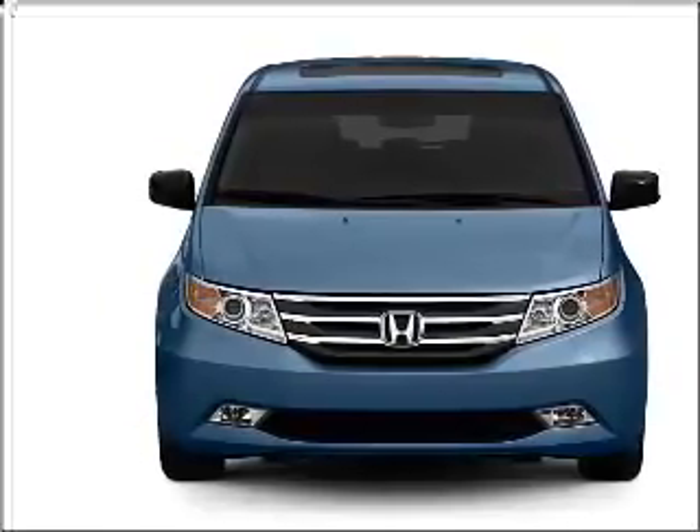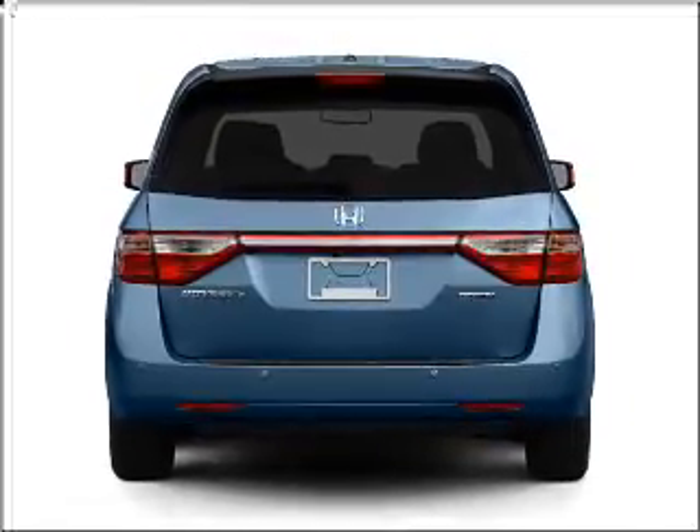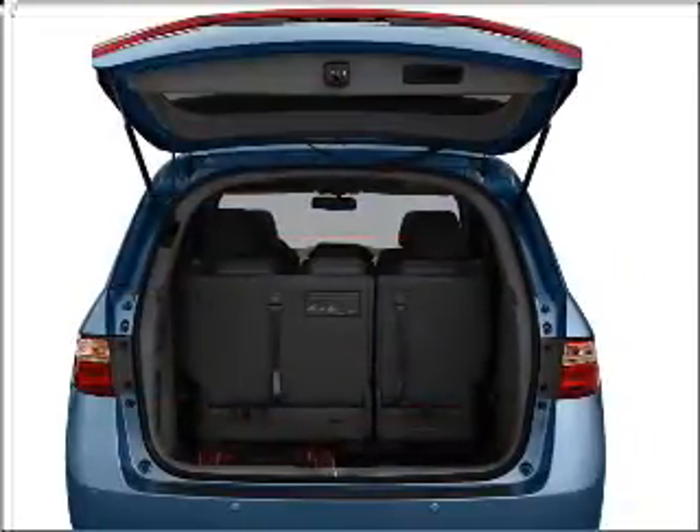With a solid 6-cylinder engine that responds smoothly to its 6-speed automatic transmission. Navigation included to help you get to your destination with ease.